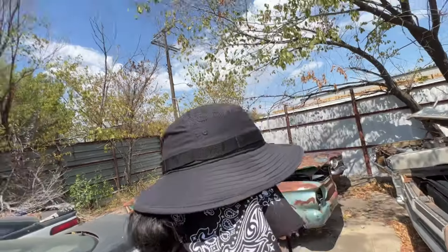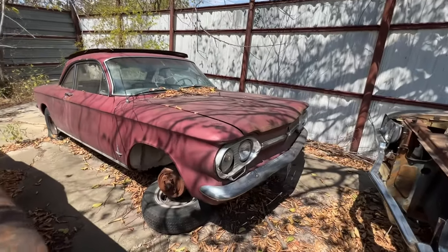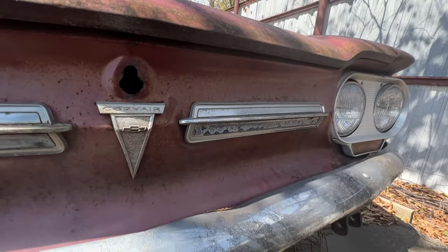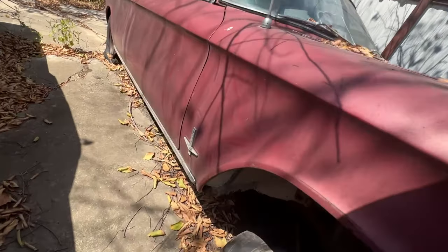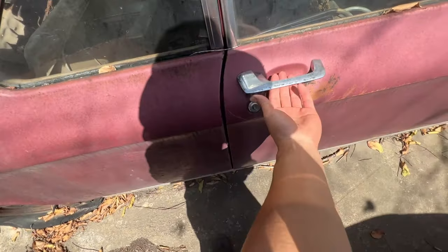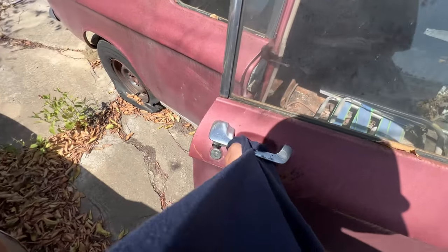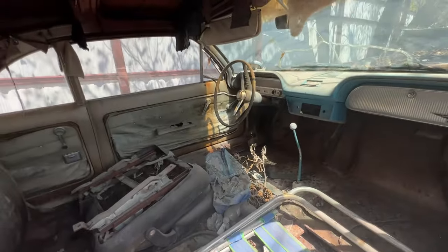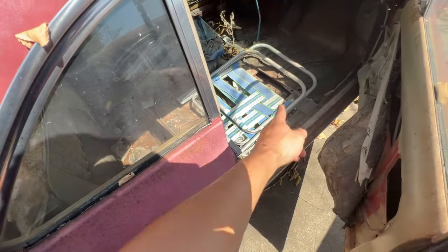I think y'all are gonna like this one — they have this one hidden away in the corner. I thought it looked pretty neat. I like the aftermarket bucket seat.